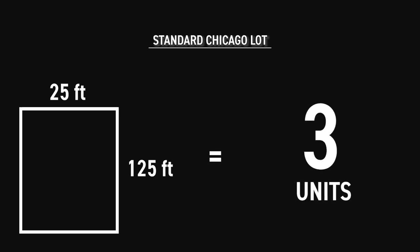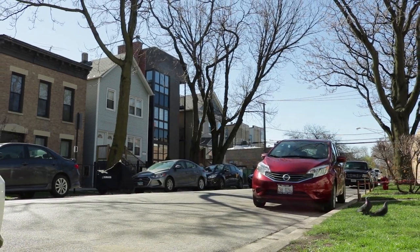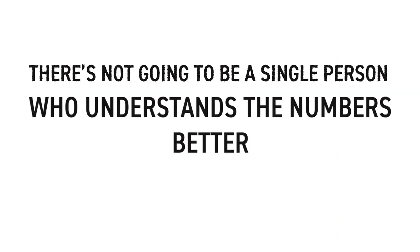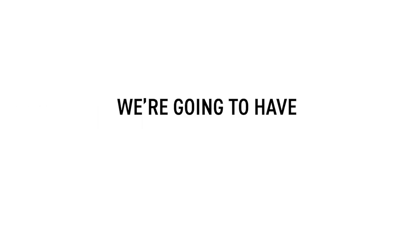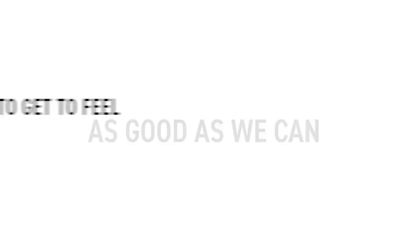The reason I bring this up is that six units is where normally they're going to be able to get three. I always tell my buyers: we're going to do as much due diligence as we can. There's not going to be a single person who understands the numbers better. However, we're never going to have perfect information — we're going to have 95% information. We're going to feel as good as we can, but in the end, it's a roll of the dice. It's an investment. If it were a sure thing, everyone would be doing this.